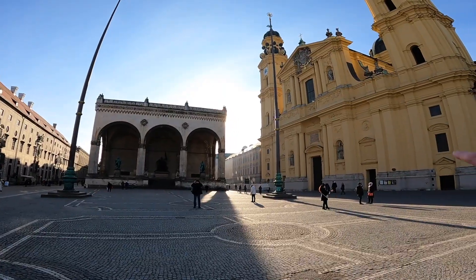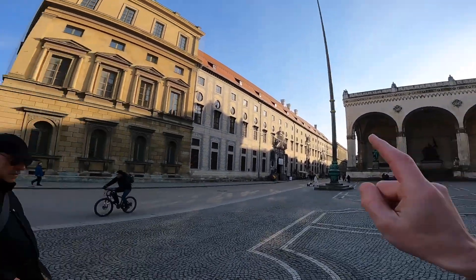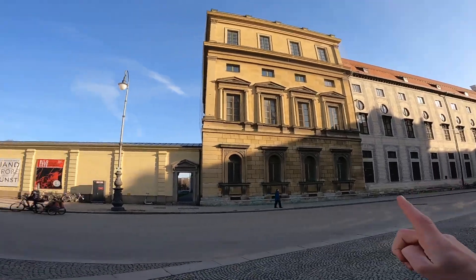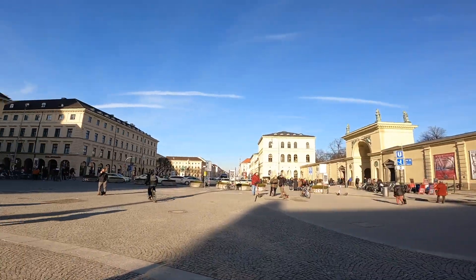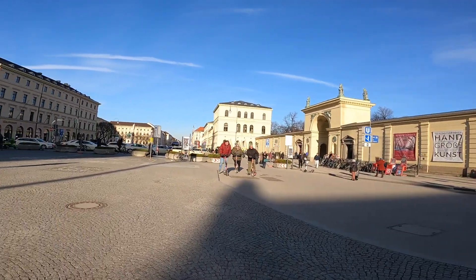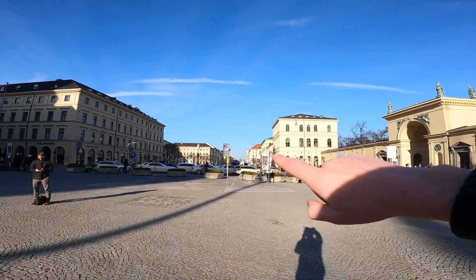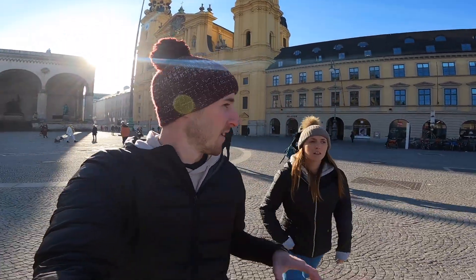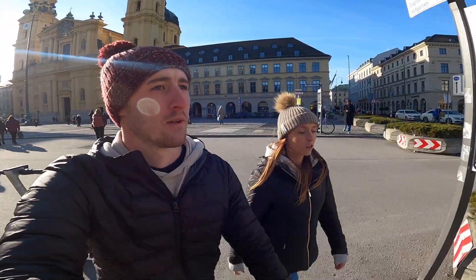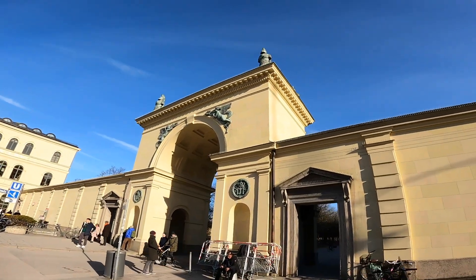We've come to another big square — there's a church building, a monument, some old buildings, and a big square. There seem to be some gardens here so we're going to take a look. You can see more downtown skyscraper buildings in the distance. So far everything looks really clean, with really old, grand architecture. It's probably the most grand entrance to a park or garden area I've ever seen.